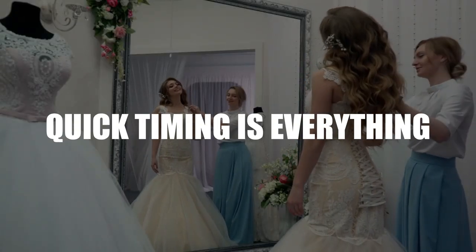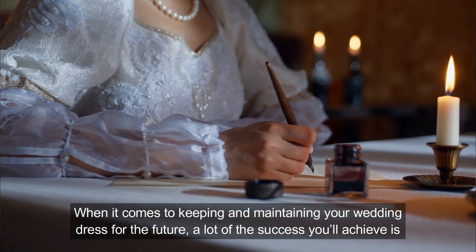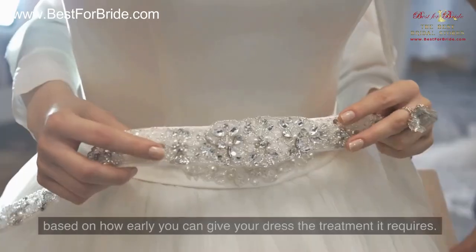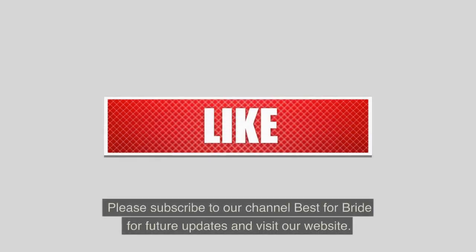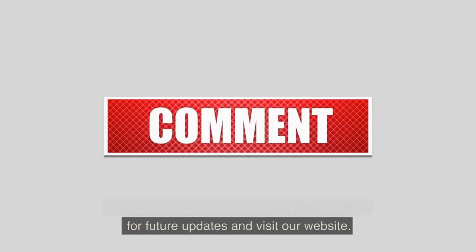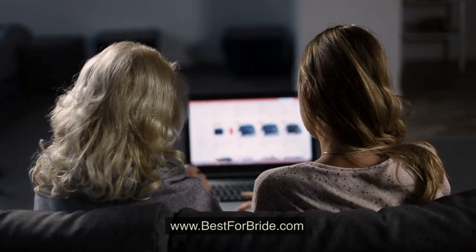Quick timing is everything. When it comes to keeping and maintaining your wedding dress for the future, a lot of the success you'll achieve is based on how early you can give your dress the treatment it requires. Please subscribe to our channel Best for Bride for future updates and visit our website at bestforbride.com.